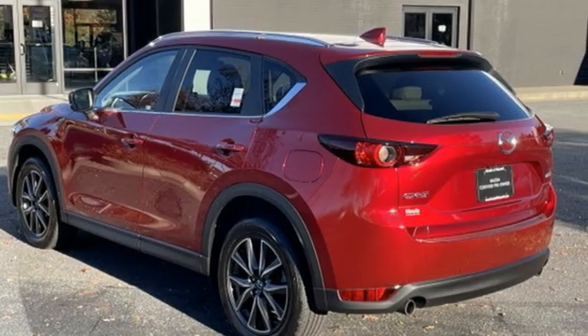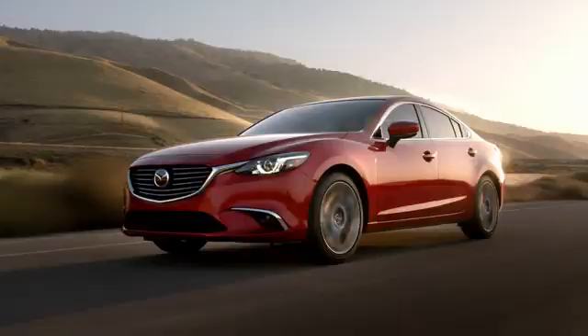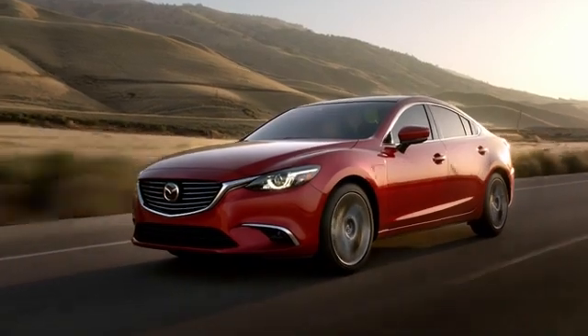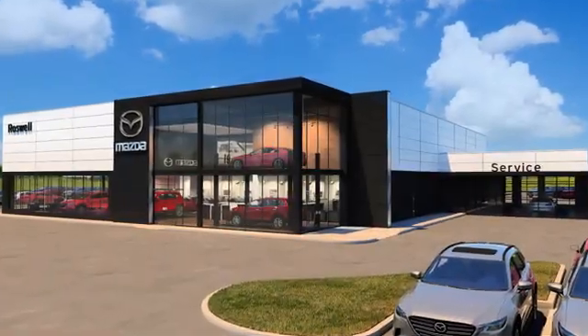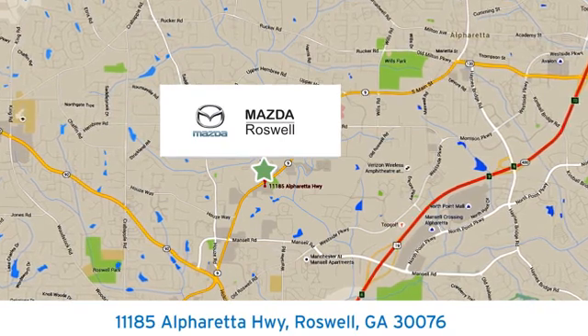For all the things that drive you, there's Mazda. See what it can do for you when you take it for a test drive. For your cure for the common commute, visit today. We're conveniently located at 11185 Alpharetta Highway in Roswell, Georgia.